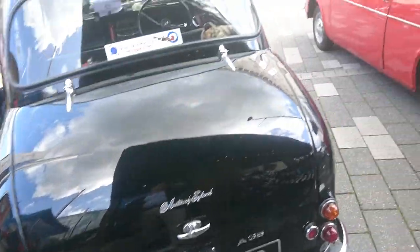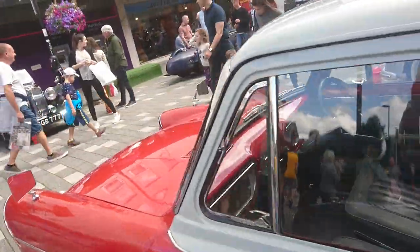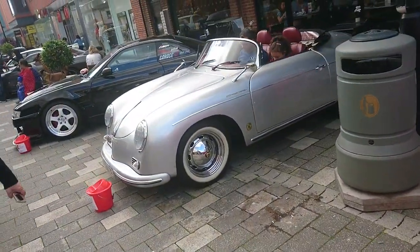1957 Austin A35 with the larger rear window. Period correct wheels — this is what an original car looks like with the correct seats and steering wheel. Obviously a lot of people modify these, but this one doesn't look like it has been. The larger rear window confirms it as an A35.